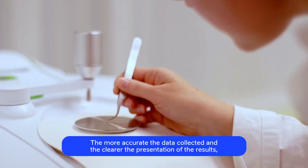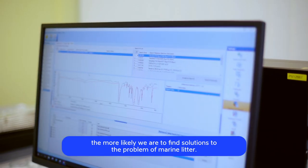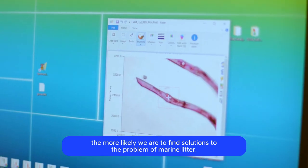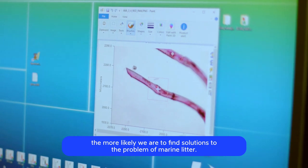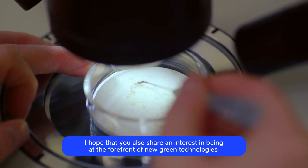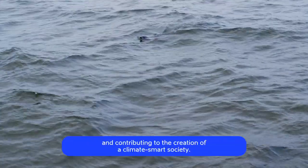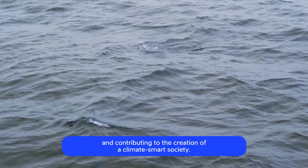The more accurate the data collected and the clearer the presentation of the results, the more likely we are to find solutions to the problem of marine litter. I hope that you also share an interest in being at the forefront of new green technologies and contributing to the creation of a climate-smart society.